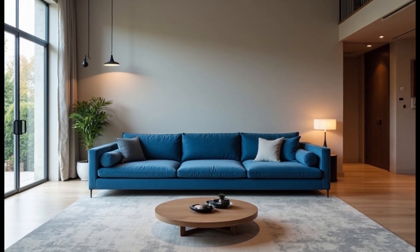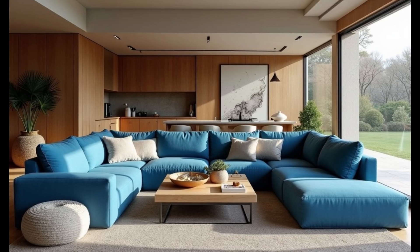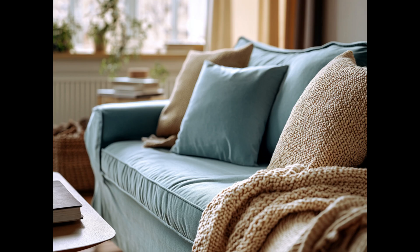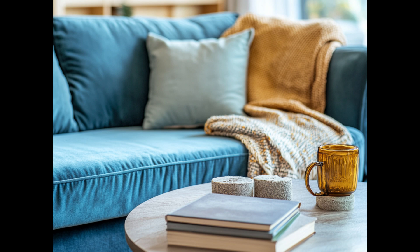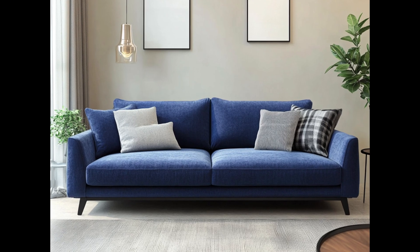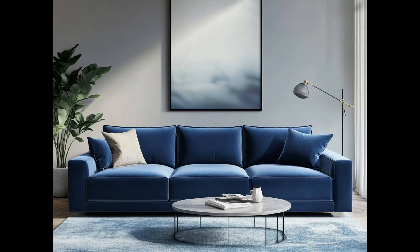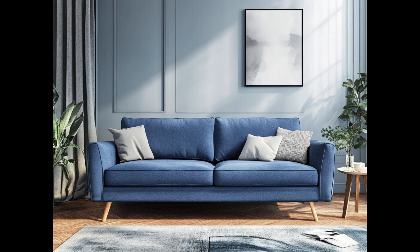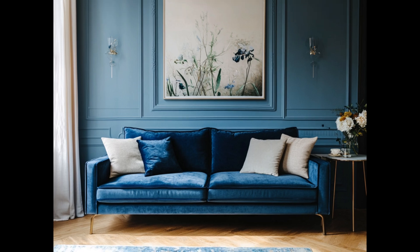Let's get down to comfort — because what's the point of a sofa that looks great if it doesn't feel great? You're going to spend hours on this thing watching movies, reading, maybe even napping. Down-fill cushions: soft, plush, and giving you that sink-in feeling — but they require lots of fluffing. If you like things neat and tidy, these might not be for you. Foam: firmer, holds its shape better over time, less likely to sag, and offers more support — great if you use your sofa as much for sitting as for lounging. Hybrid: can't decide? Go hybrid. These cushions combine foam for structure and down for softness — the versatile, reliable all-rounder of sofa cushions.